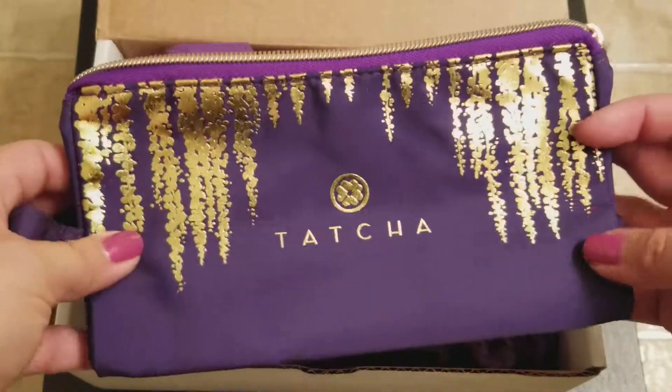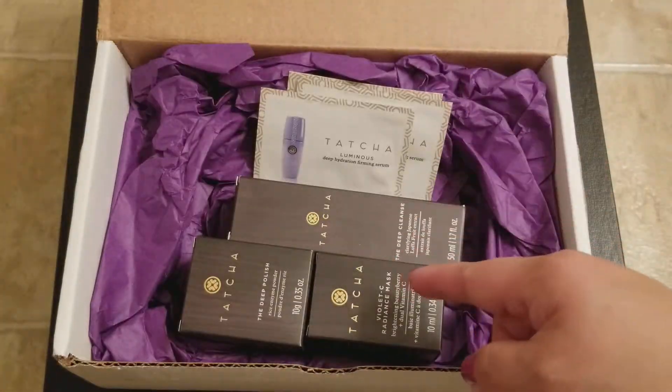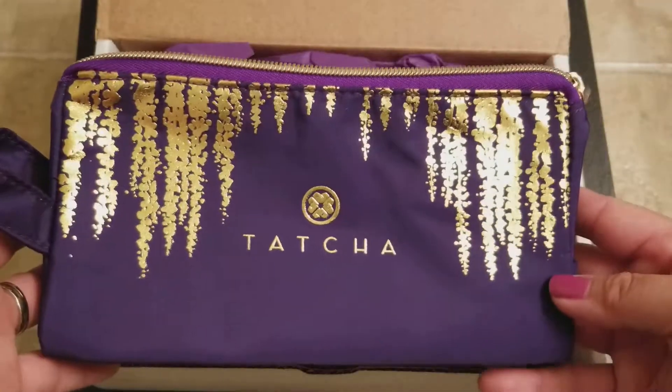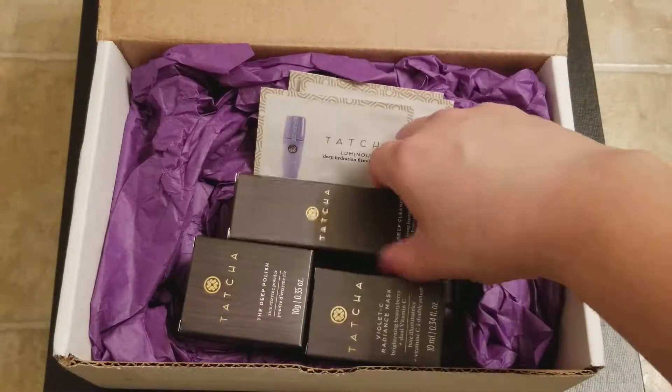This is actually really cute. As soon as I saw this as one of their special deals — if you get three travel-size products, you'll get this cosmetic bag for free — I ended up getting it.